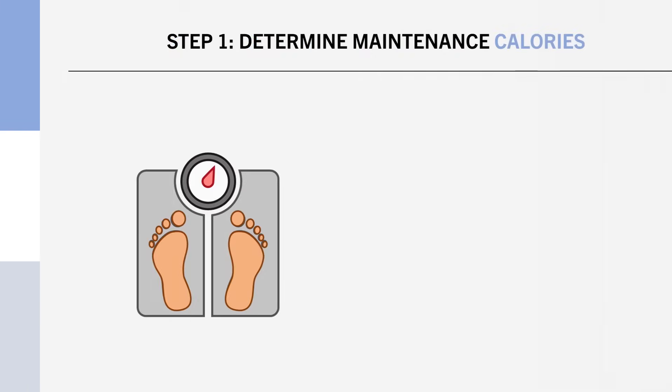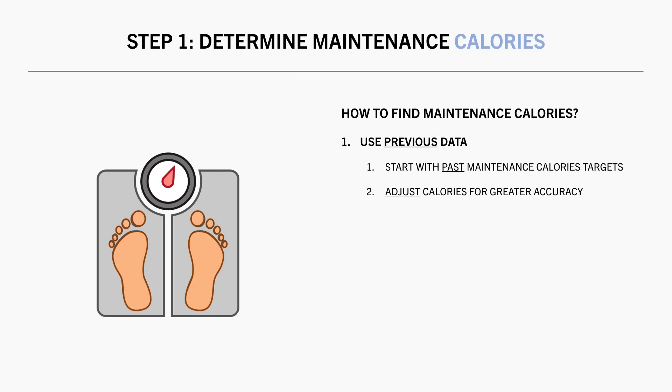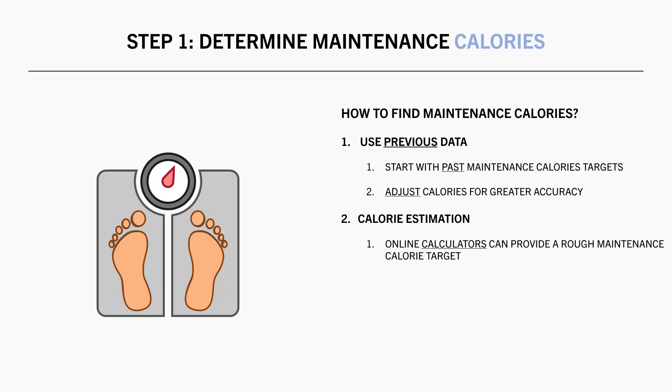So how do we determine our maintenance calories? This takes some trial and error to be accurate, but to get a rough estimate starting out, there are two primary ways. First is to use previous data — if you have already tracked calories before and knew your rough maintenance intake, the best place to start is somewhere around that number. However, if you haven't ever tracked calories before, the best place to start is to use an online calculator. You simply input variables such as height, weight and physical activity level to get a quick estimate. This probably won't be 100% accurate, but it will usually get you into a ballpark range to start with. You can then adjust calories later on, as we will discuss soon.